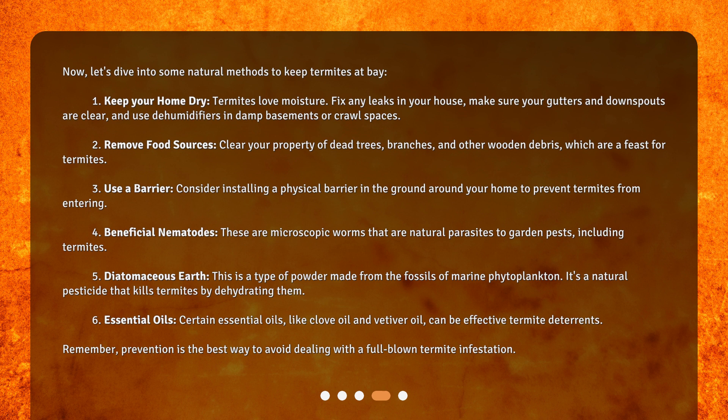Two: remove food sources. Clear your property of dead trees, branches, and other wooden debris, which are a feast for termites. Three: use a barrier. Consider installing a physical barrier in the ground around your home to prevent termites from entering.